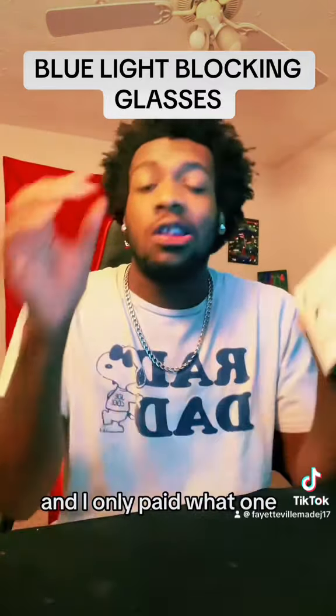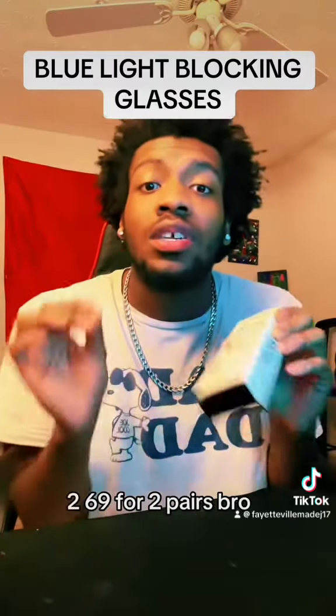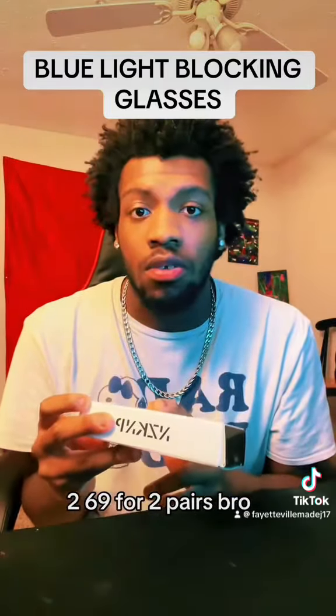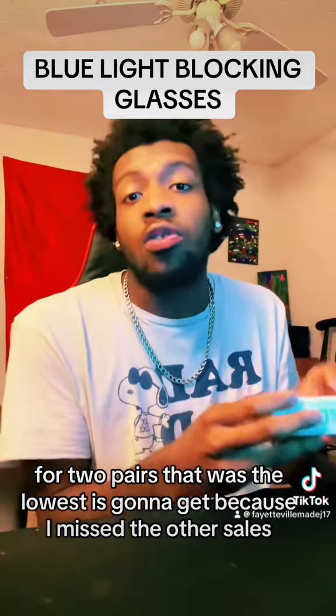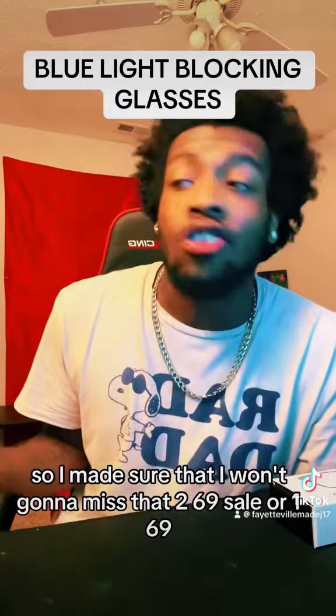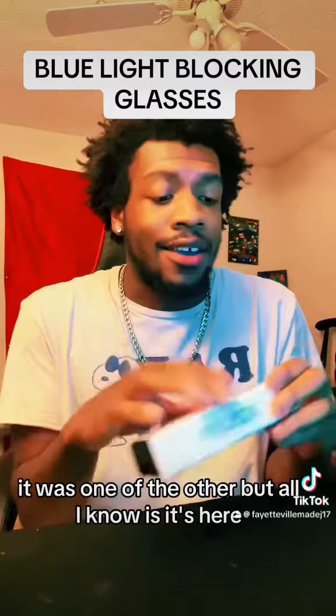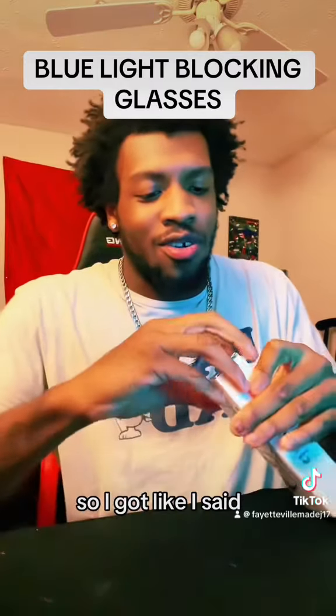And I only paid — what — $2.69, bro. $2.69 for two pairs, bro. For two pairs, that was the lowest it was going to get, because I missed the other sales. So I made sure that I wasn't going to miss that $2.69 — or $1.69 — sale. It was one or the other, but all I know is it's here, and we're about to open it right now.